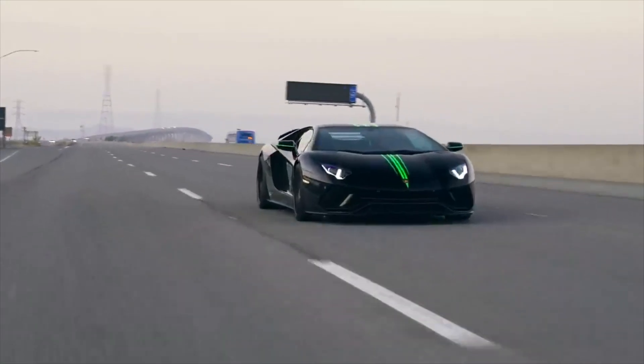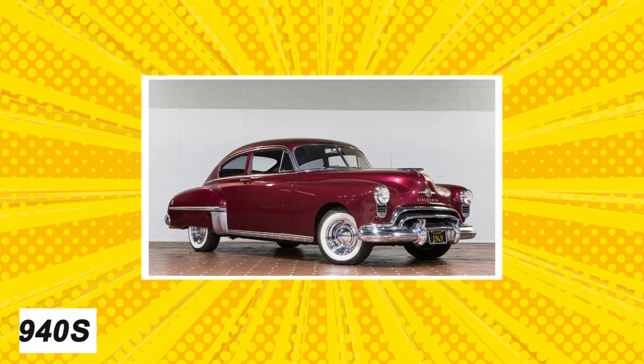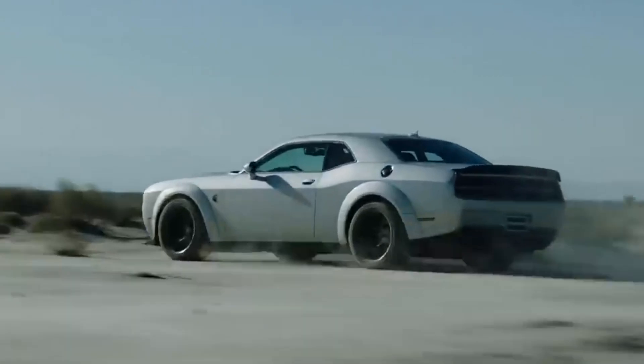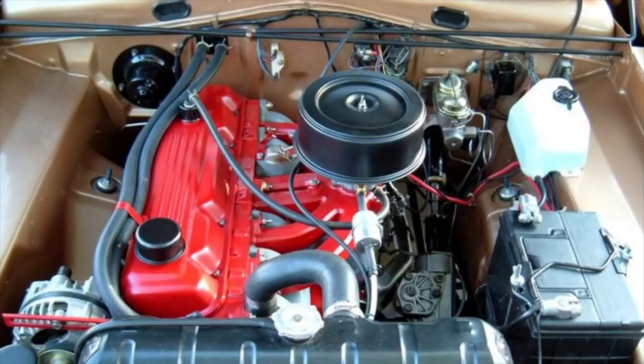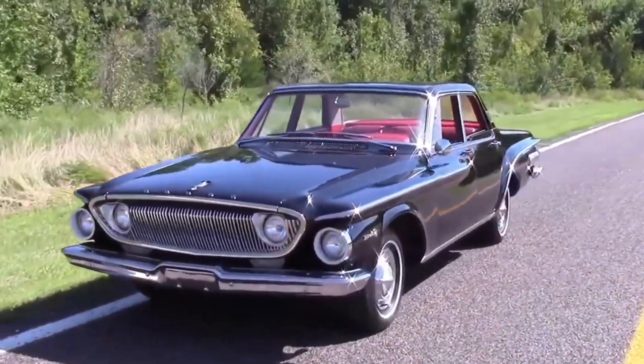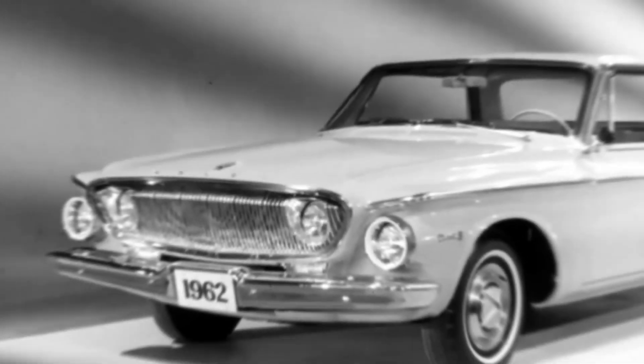Before sports and performance cars became a thing, muscle cars used to rule the streets. First launched in the late 1940s, muscle cars are not unlike the modern sports cars we have now. Back in the day, muscle cars offered powerful V8 engines and exquisite designs that were only found in luxury cars, without the expensive price tags that made 1960s luxury cars unattainable for many.